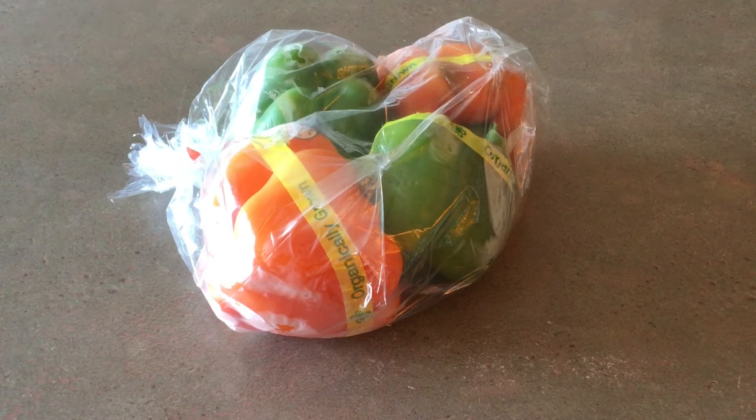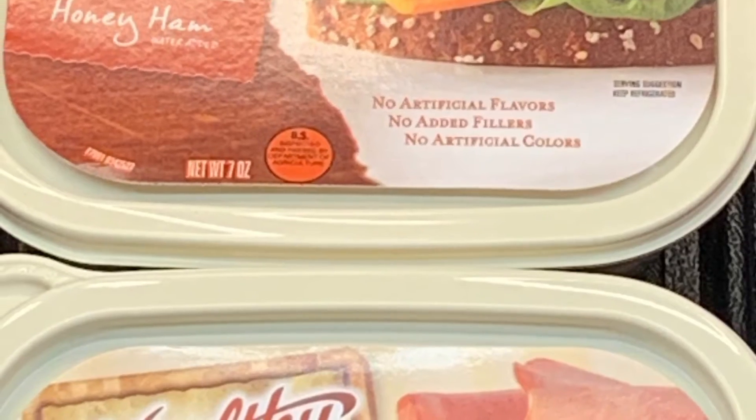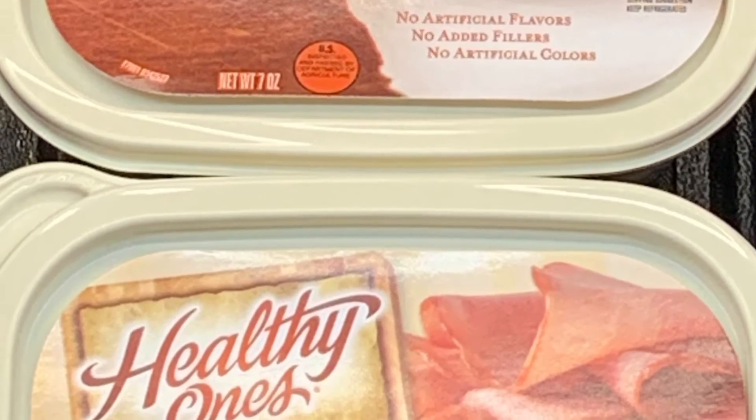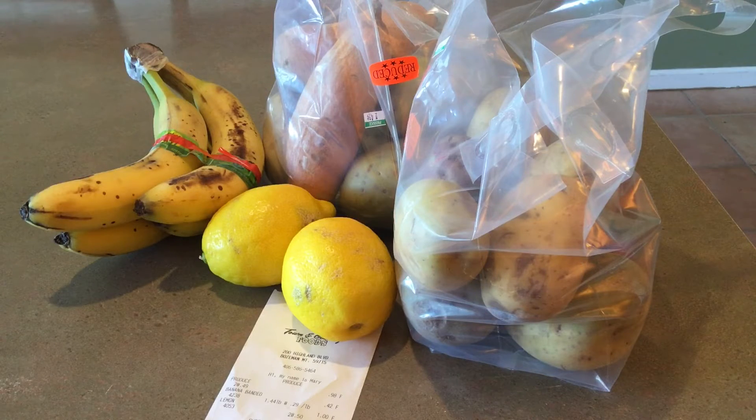I got a variety of foods including some reduced fruits and vegetables, some tomato sauce, some organic peppers, a gallon of milk for $1.39, two containers of sliced ham for $0.99 each, some hot Italian sausage for $0.93, two bags of potatoes and sweet potatoes for $0.49 each, some reduced ripe bananas and two lemons.